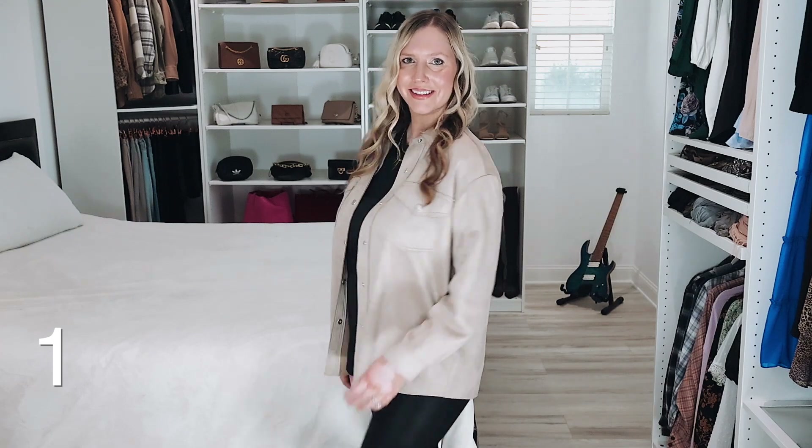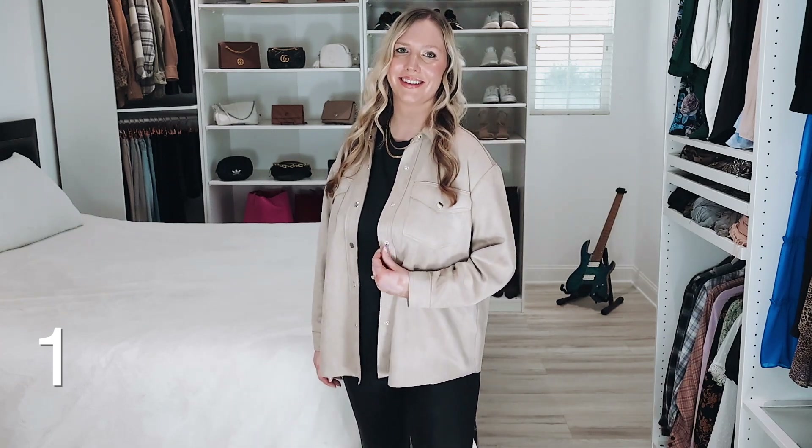This faux suede shirt jacket is so buttery soft — it feels incredible. It's so stylish and you can wear it with so many different things: pair it with shorts for summer, leggings for fall and winter, and even into spring, so it's a great year-round option. When I bought this in store, the store clerk at checkout was like, 'this is so soft,' and it really is. It's over $30 off.